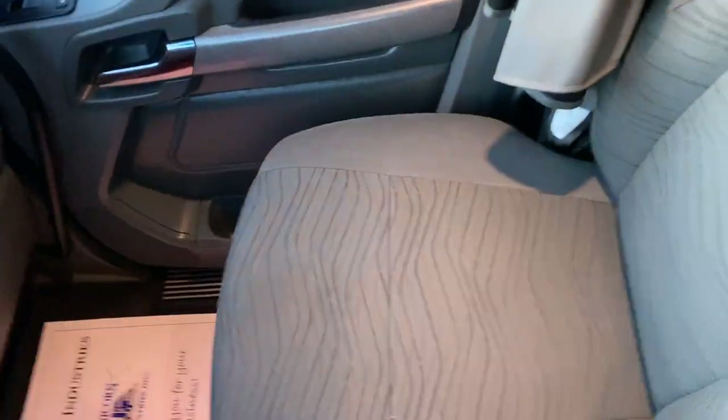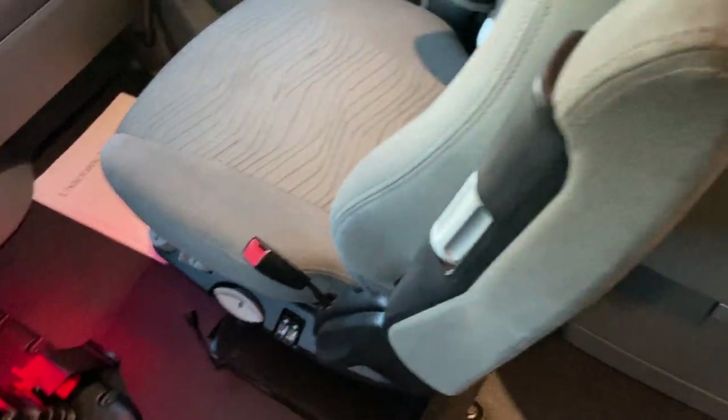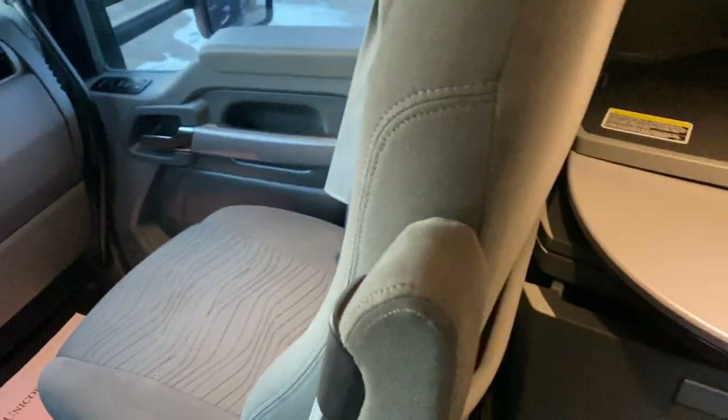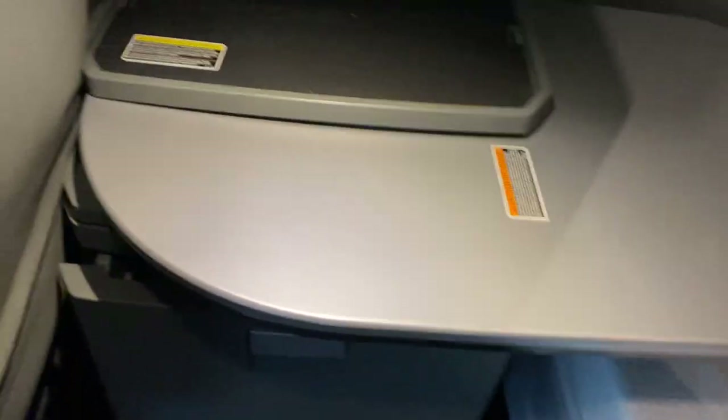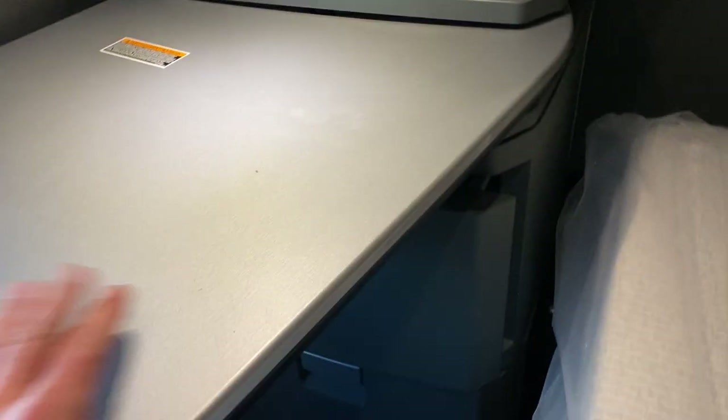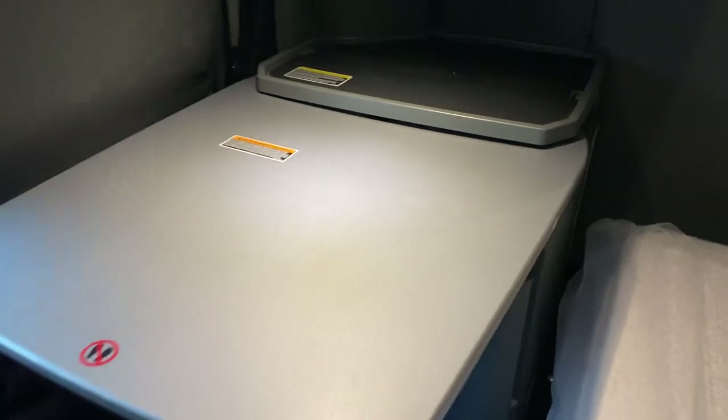I'll take you to the back — this is my favorite part of the truck. If you grab that handle, the seat spins around. You slide the seat a little bit forward first, pull the handle, spin the seat, and it'll face the table. I'll grab this little handle underneath here and spin it. If I bring the seat forward, then that table goes into place there.